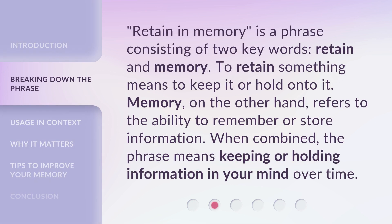Retain in Memory is a phrase consisting of two key words: retain and memory. To retain something means to keep it or hold onto it. Memory, on the other hand, refers to the ability to remember or store information. When combined, the phrase means keeping or holding information in your mind over time.